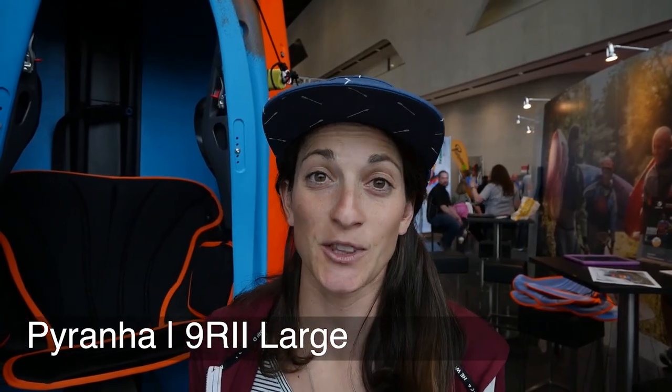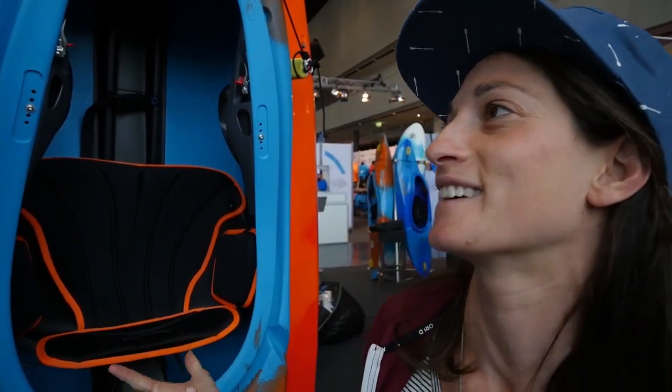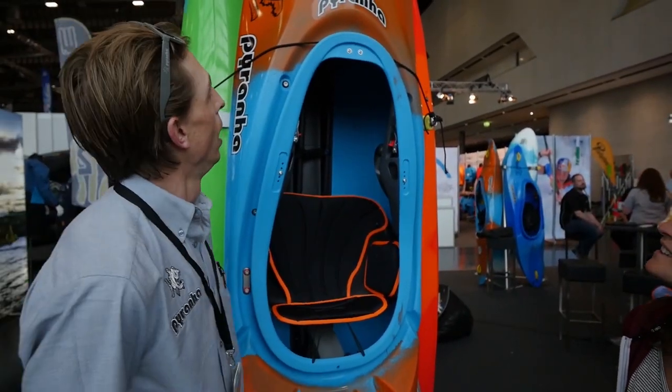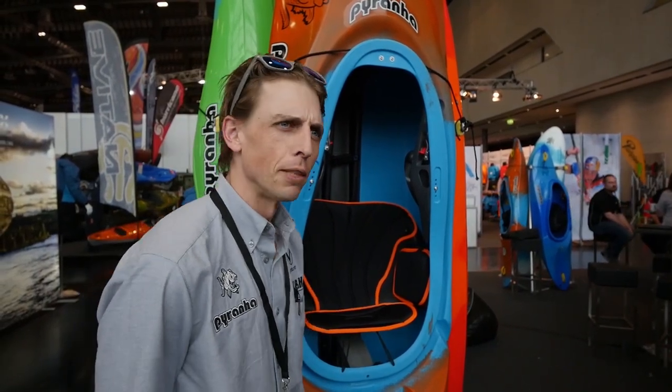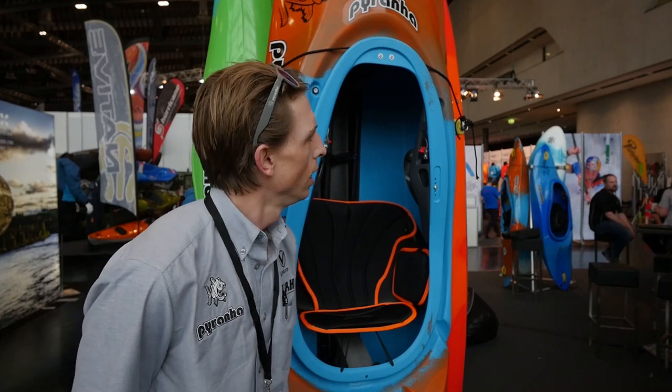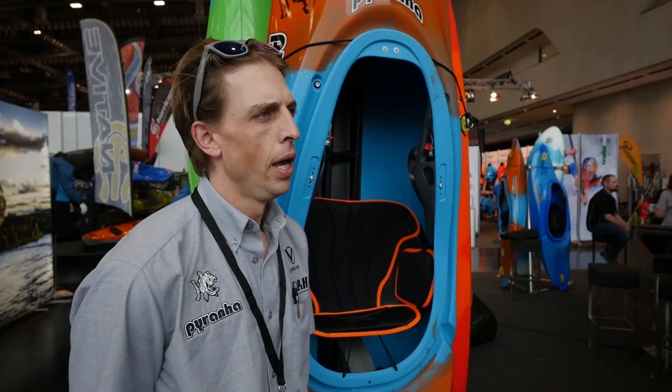I'm at Paddle Expo 2019 at the Piranha booth with the new 9R2. I think this boat is all about bigger, better, faster, longer, stronger — something like that. But Andy, what do we got? So we've got the 9R2. This is 9 feet 5 inches long. It's our biggest boat for a good number of years. It's less compromised than the last large — much more in line with the medium. It's just the same boat but bigger for the bigger people.